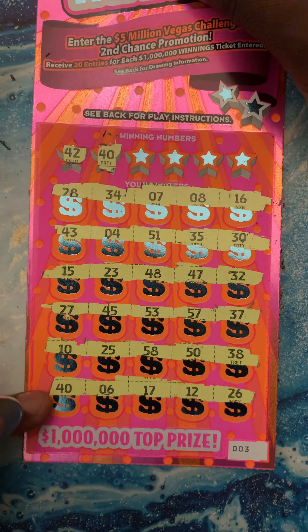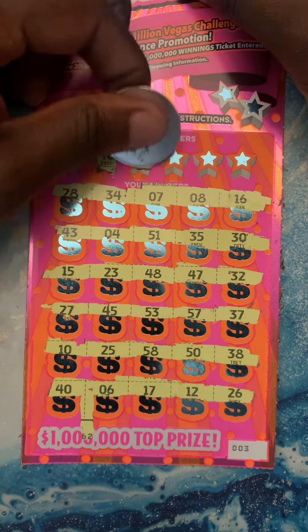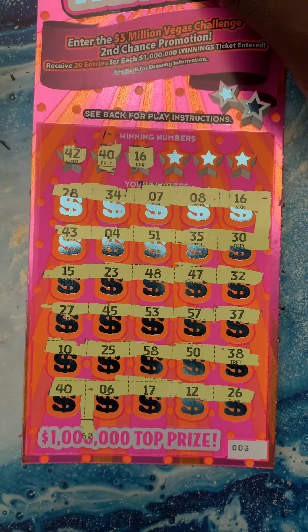Bam! Look at that! Boom boom boom — oh yeah! 40, we have a winner! 16 — boom! We got another winner!